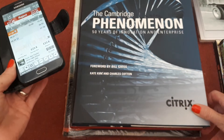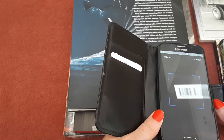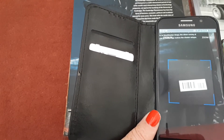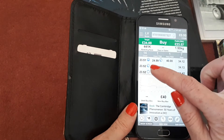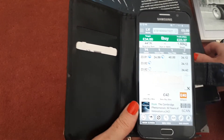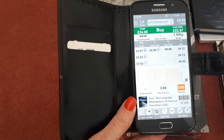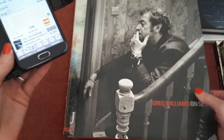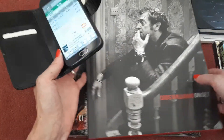Then we have this big book — The Cambridge Phenomenon: 50 Years of Innovation and Enterprise. It's quite heavy but also in good condition. Scanning it, we can see there are 14 sellers selling this in used condition and the current price is £23.51. There is also one FBA seller selling it for £24.99.